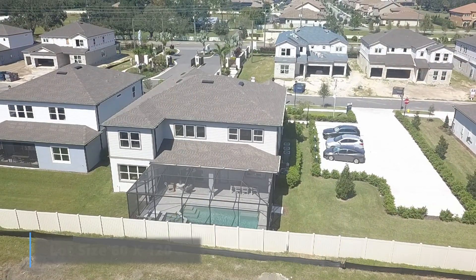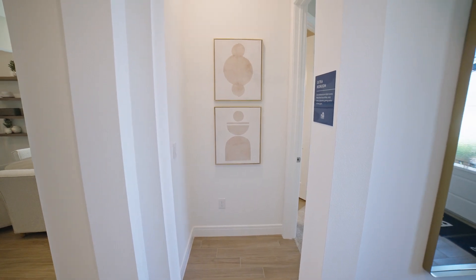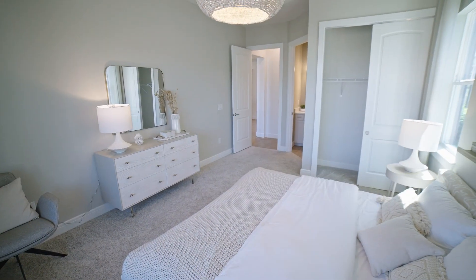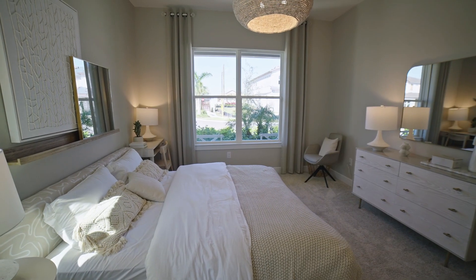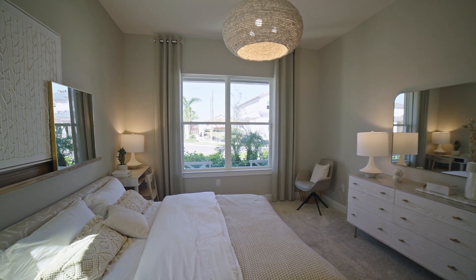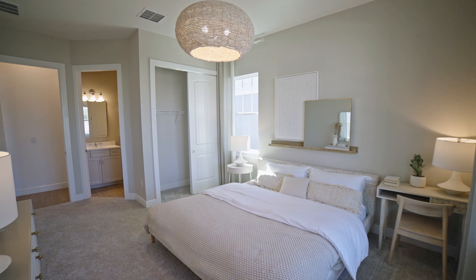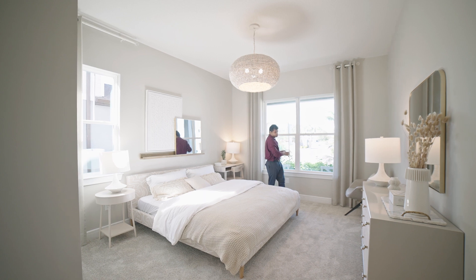The lot size is 60 by 120 — long and deep enough for a pool, though once you build a pool, you won't have much yard. As you walk in, there's a space that is actually a suite — an upgrade. Without it, it's just a flex space. They've turned this into a full-size bedroom, great for guests, with its own bathroom, tall ceilings, and a big window overlooking the front porch.